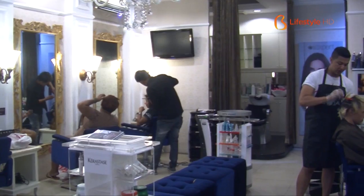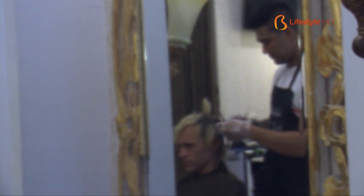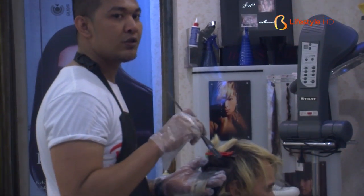Hair Creator is a hair and beauty salon that offers several hair treatment options like haircut, hair mask and spa, hair coloring, and hair extension.